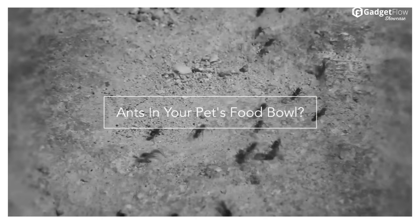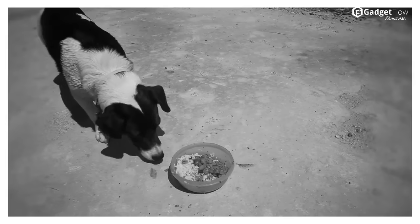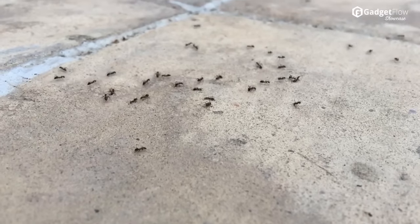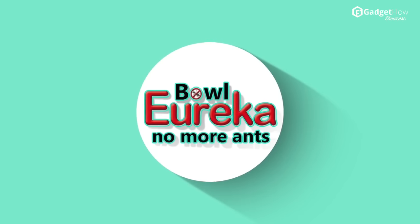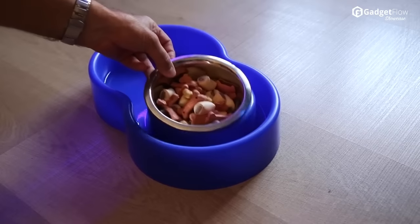Hi there, this is Wes with the Gadget Flow, and today we are showcasing the Eureka Food Bowl for pets! The main inspiration for the Eureka Food Bowl was one man's mission to keep ants out of his best friend's food bowl, without resorting to insecticides or anything that could harm the environment or his pet.